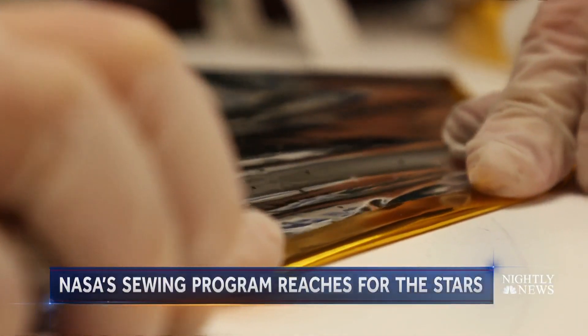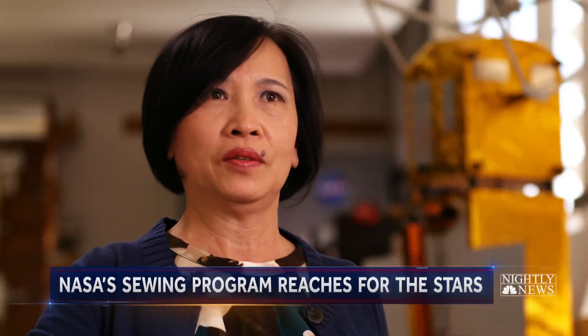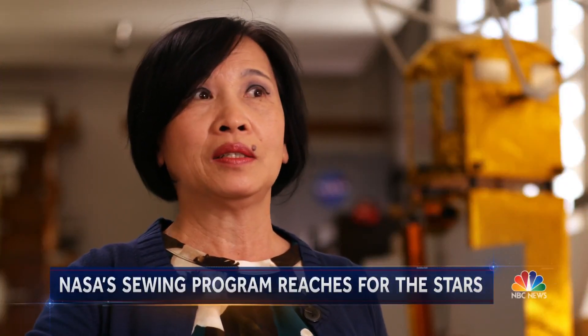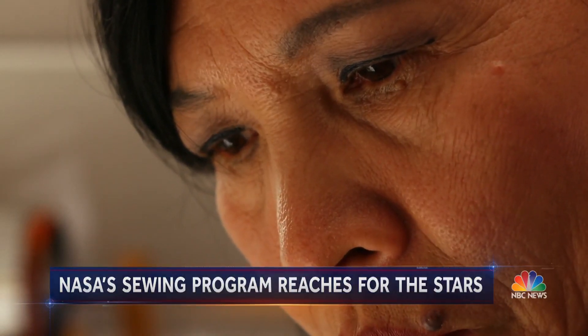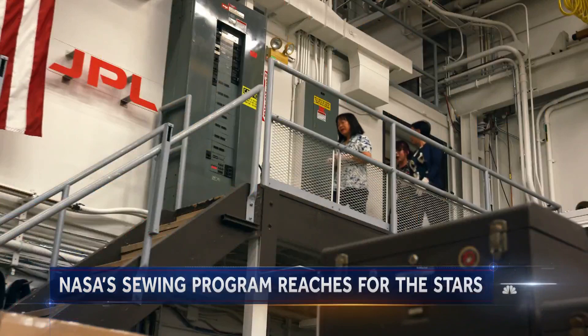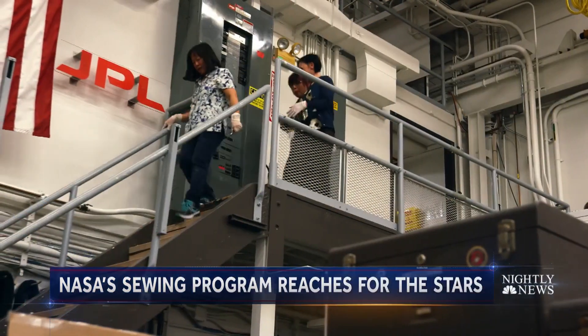I used to tell my kids I'm making dresses for spacecraft, because they couldn't understand what it means by blanket. Lynn Pham learned those skills after fleeing the Vietnam War, never dreaming she'd join a team in America reaching for the stars.